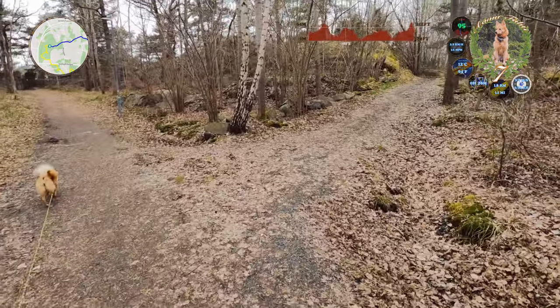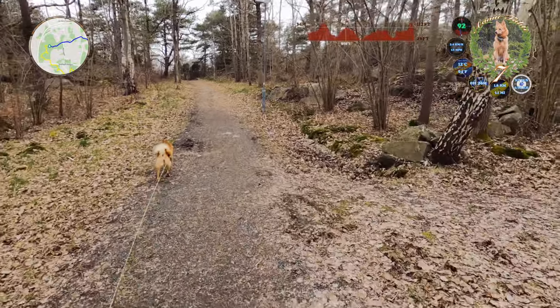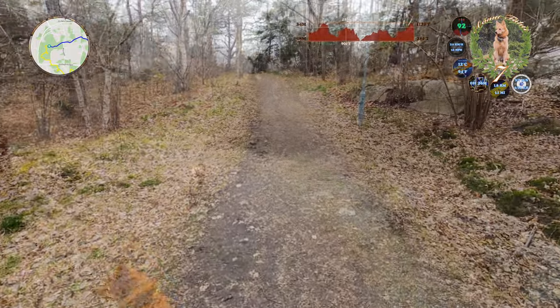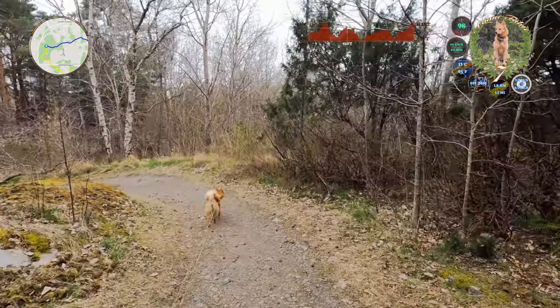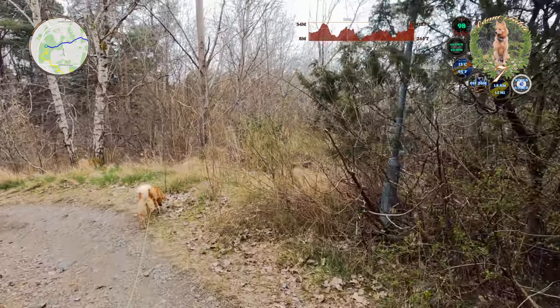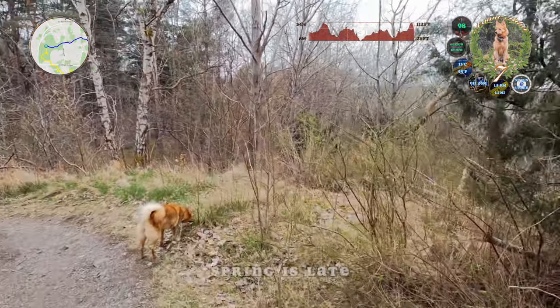Now, this one leads straight out of the forest, continues a little bit and then down to the road. It's starting to get green, budding leaves.